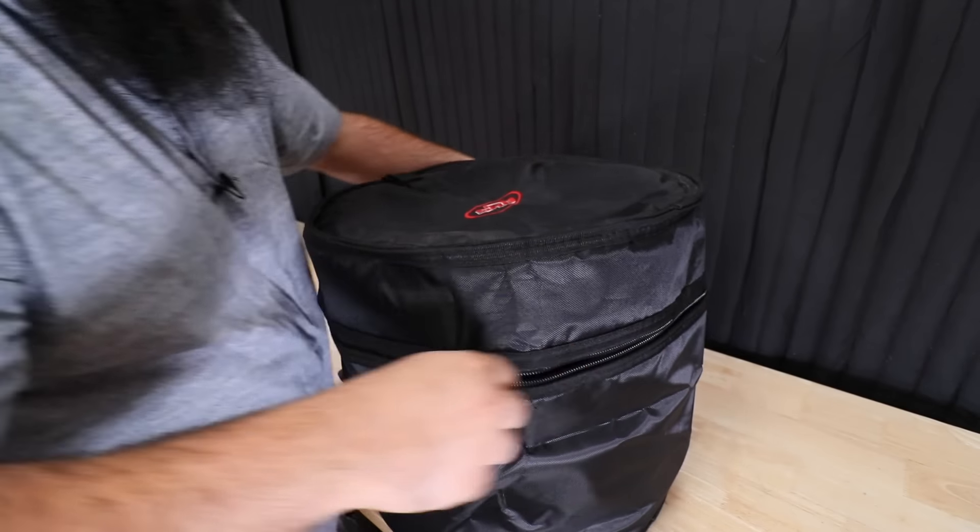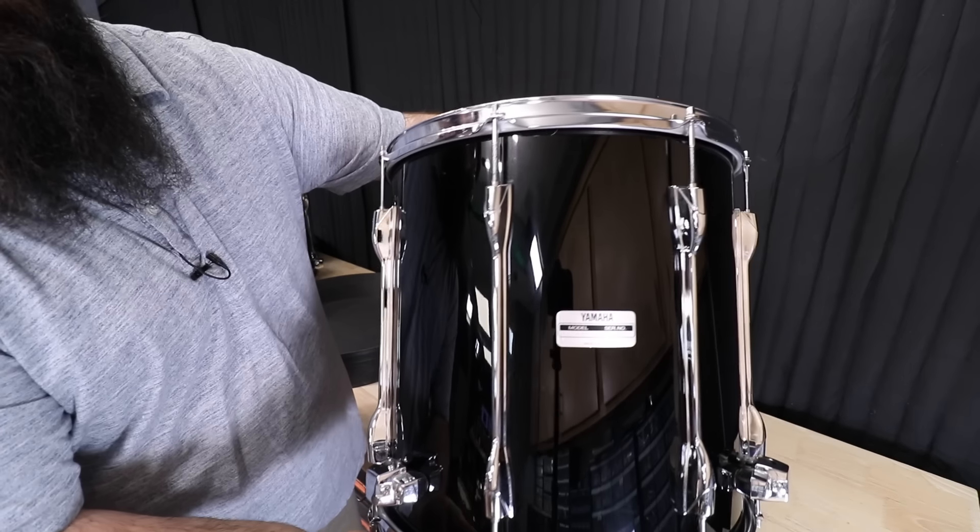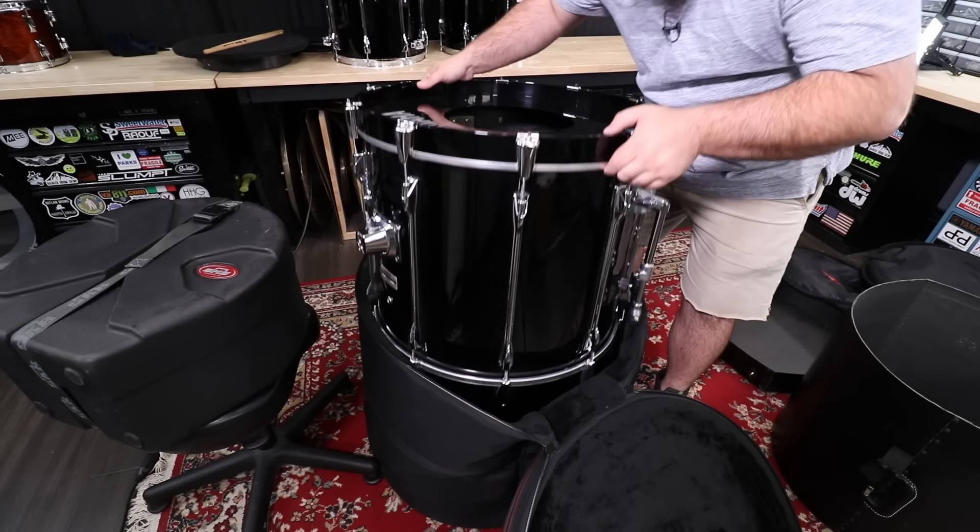Got a 12-inch, got a 14-inch, a 16-inch, and a 22.